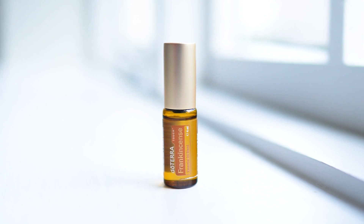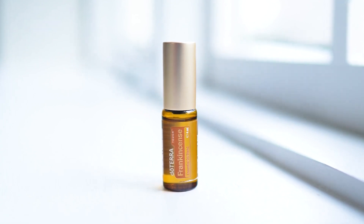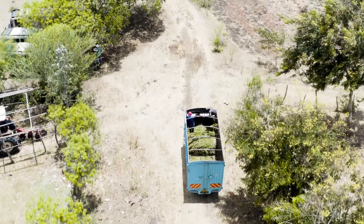Also this month, for every sale of Frankincense Touch 4ml, which is a limited time offer addition, $10 will be donated to the Kenya Landless Project.